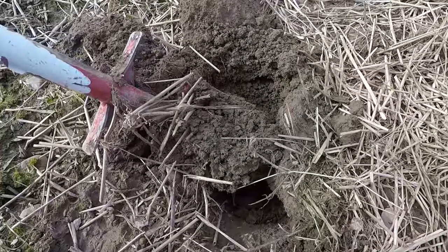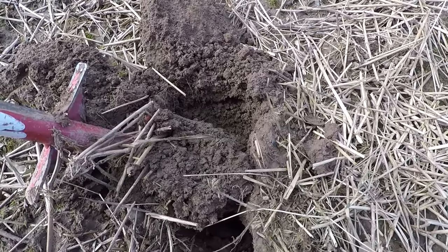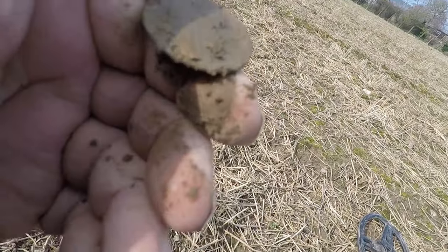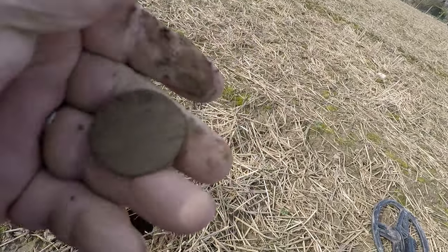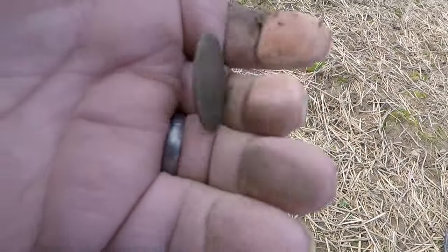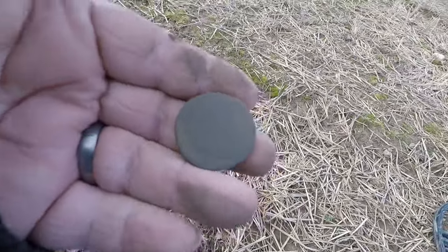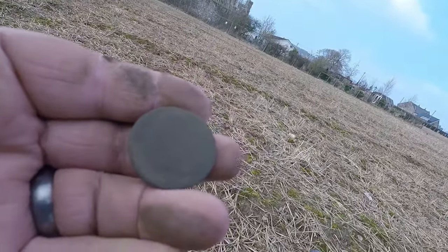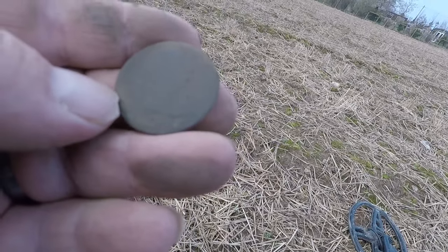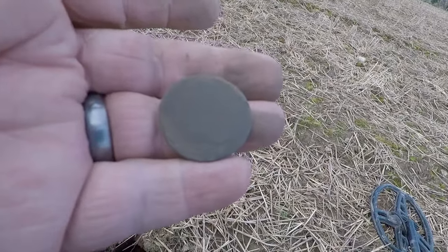Hello everyone and welcome back. Not much really — plenty of mead tubes, absolute plenty of mead tubes, and a few buckles. We've got my first one here. I'll just make out what it is — I've not got a clue. I'll try to get a better clean on it when I go home and you'll probably see a picture.